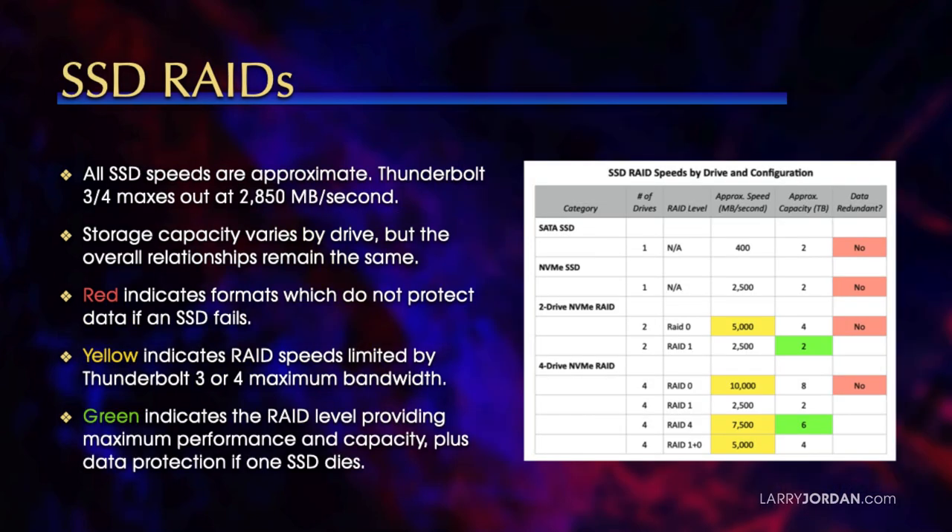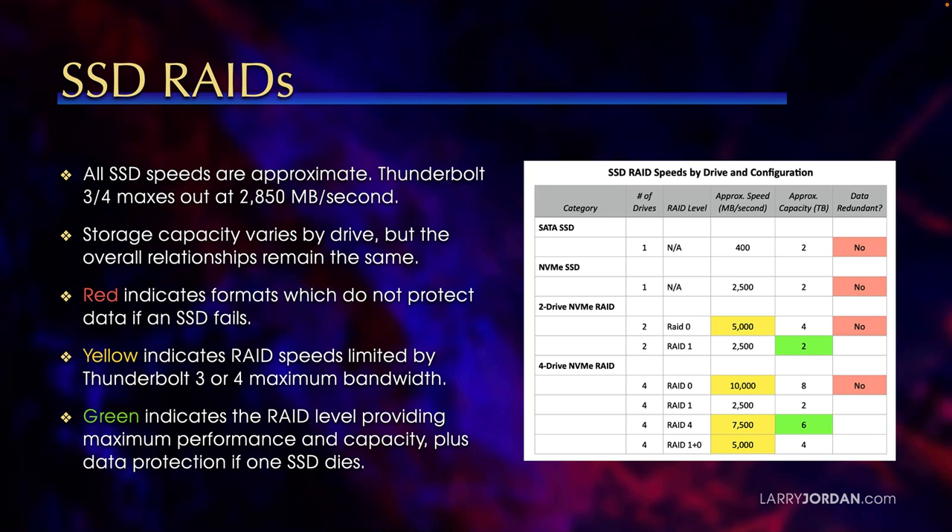If we switch to SSD RAIDs, SSDs are far faster, which means we don't need as many SSD blades as we do hard drives in a spinning drive RAID. There are two types of SSDs: SATA and NVMe. A SATA RAID transfers data around 400 megabytes a second; an NVMe SSD transfers data around 2,500 megabytes a second. With a two-drive NVMe RAID, you can configure RAID 0 or RAID 1. Notice the yellow flags — combining that NVMe RAID as RAID 0 is faster than can be supported by Thunderbolt 3 or 4, because Thunderbolt 3 or 4 max out at 2,850 megabytes a second, and combining these as RAID 0 exceeds that.